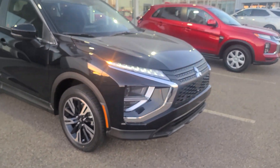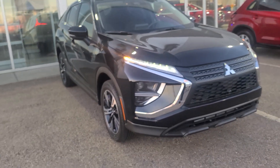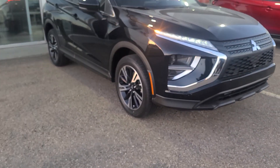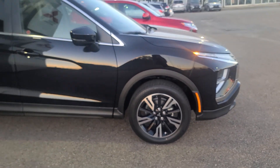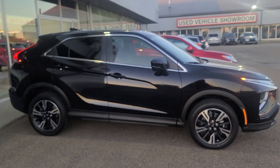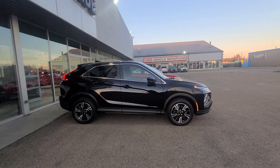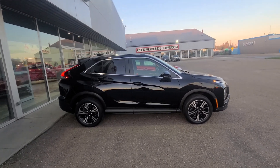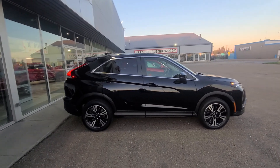As you can see, we have our daytime running headlamps — these are LED headlamps. We also have our 18-inch two-toned alloy wheels with all-season tires. Taking a beautiful look at our stunning 2023 Eclipse Cross — it's a sports utility vehicle, very sleek, very rugged. As you can see it has the line down here, very sporty.